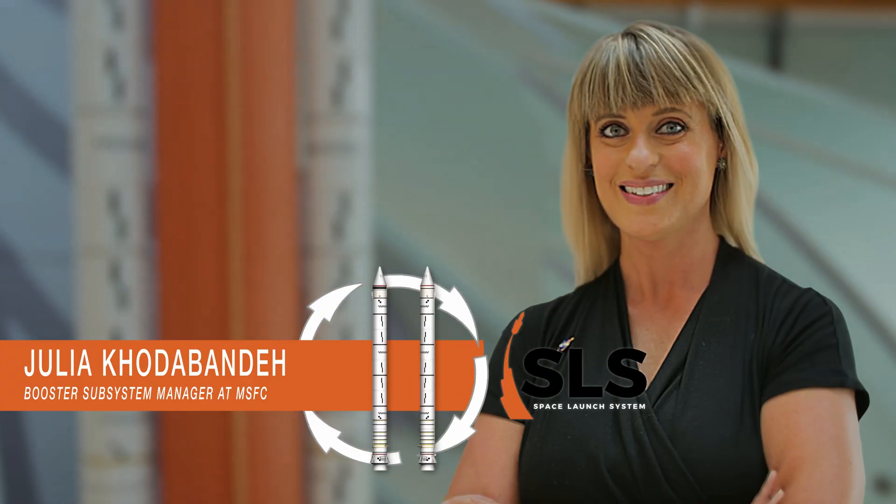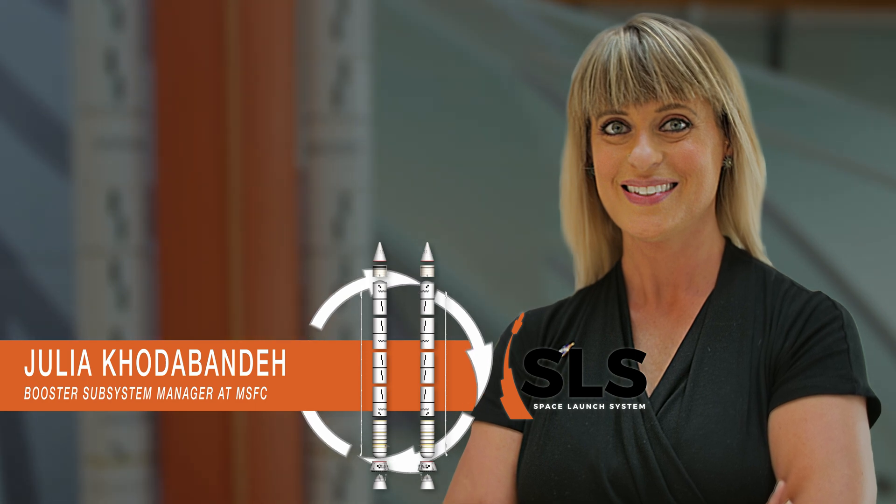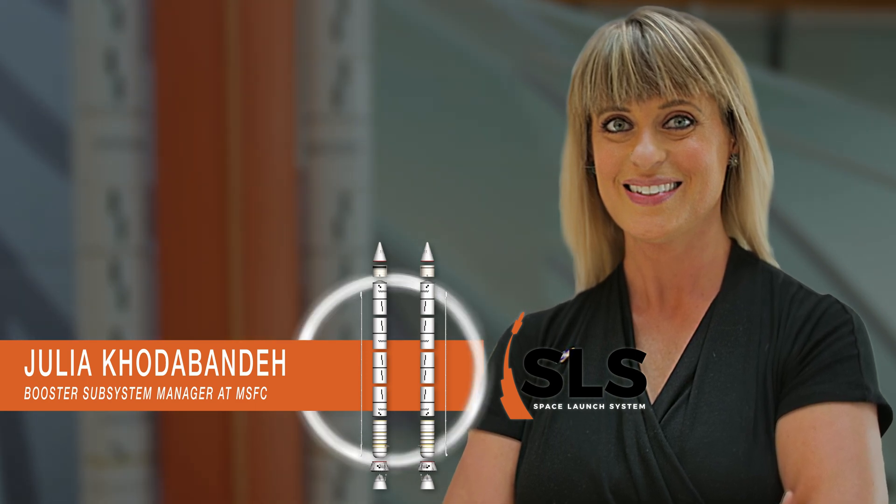My name is Julia Cotabande and I'm a booster subsystem manager at NASA's Marshall Space Flight Center in Huntsville, Alabama. This is Rocket Science in 60 Seconds.